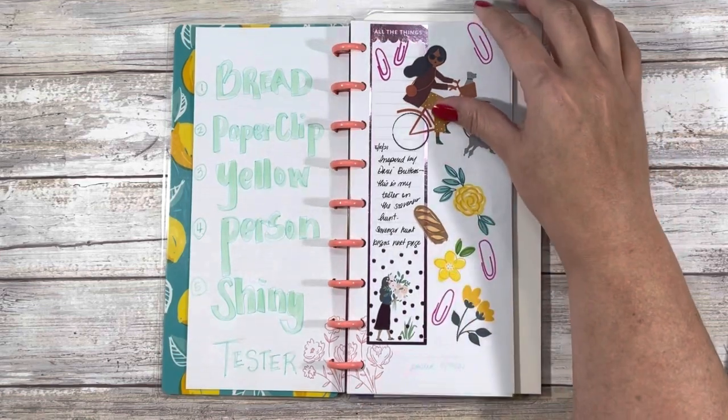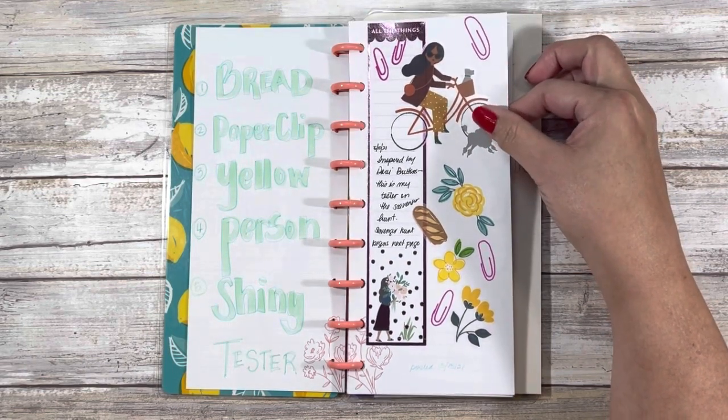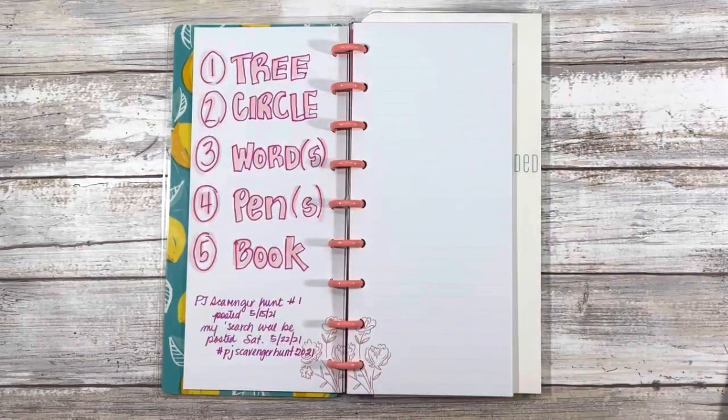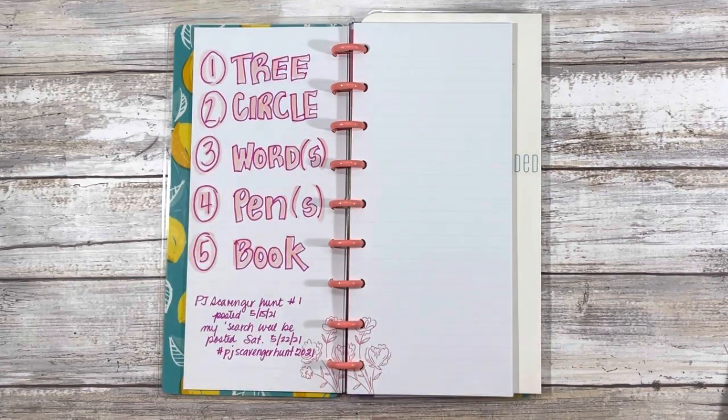The prompts for the very first week of the scavenger hunt, which I'll be showing you on May 22 — next Saturday — are these five: a tree, a circle, word or words (as many or as few as you want), pen or pens (as many or as few as you want), and a book. The method you use to incorporate them, where you put them — that's all up to you. It's really about admiring the things you already have, or coming up with ingenious ways to put this on a page whether in a blank spread or in your planner or journal.